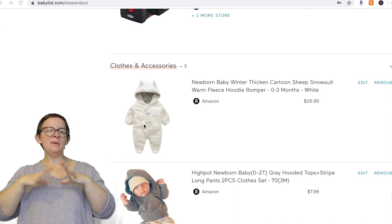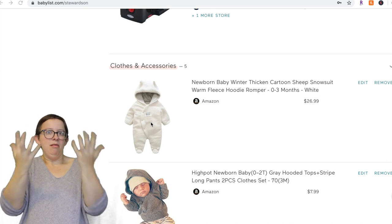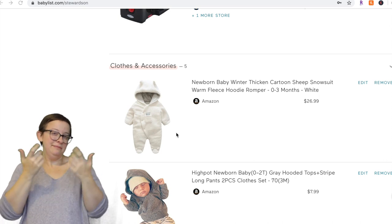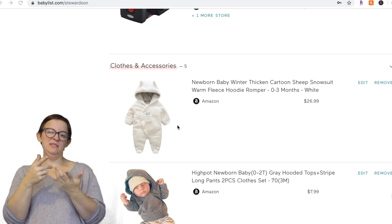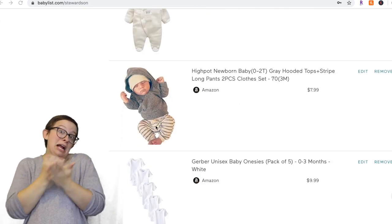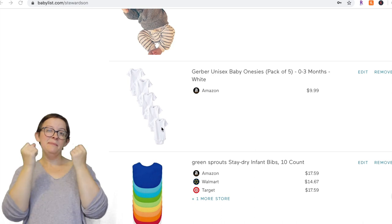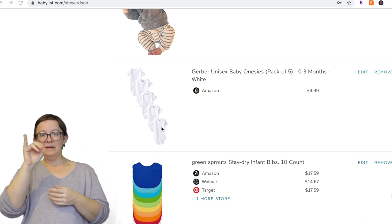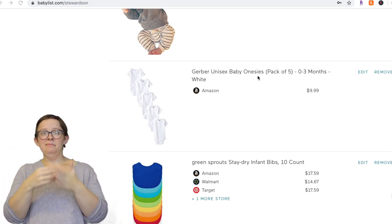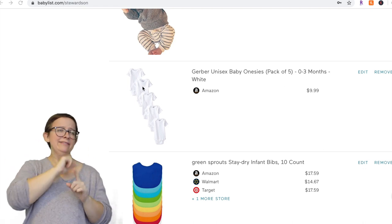Next is clothes and accessories. If you're having a winter baby, a bunting suit is fun if you're taking your baby out a lot or walking — but we didn't do that much so we never actually used one, and I wouldn't put it back on my list. If you want to be really minimalist with clothes, just get a bunch of short or long sleeve white onesies and some pants. You can get packs of five or ten in all different sizes, and they're really cheap.